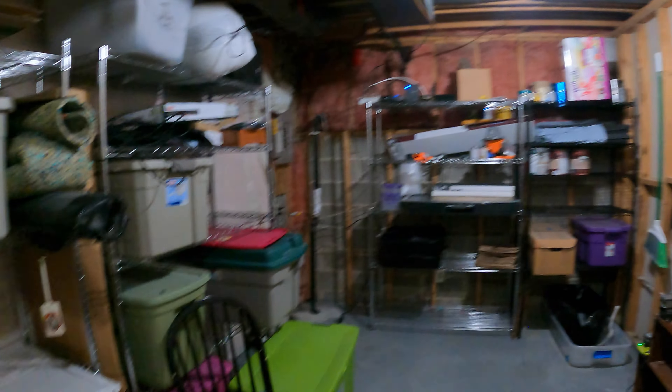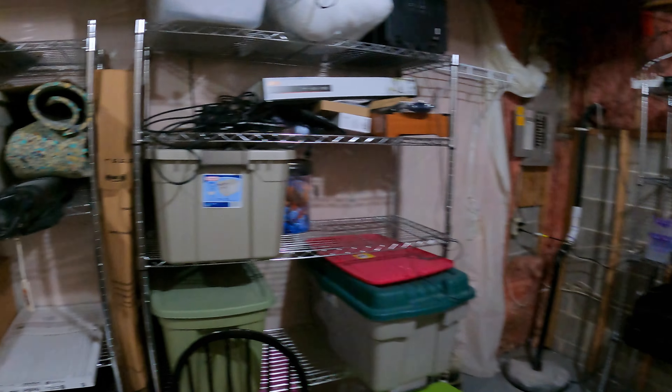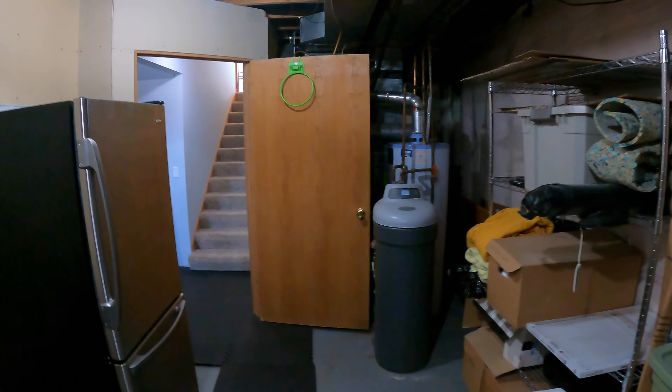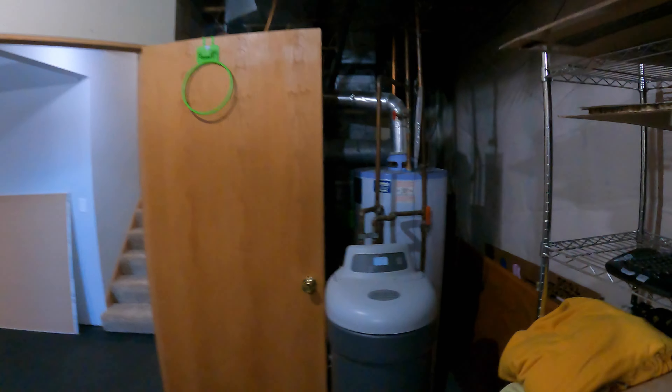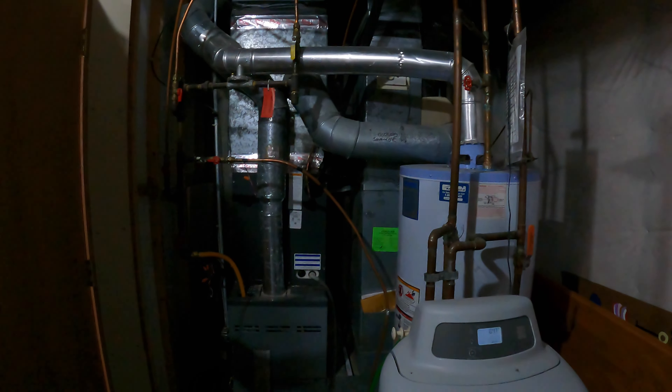And then the garage, in case you're curious to see it — you've got space to put some storage up here in the rafters. Nice big two-car garage.